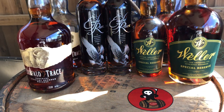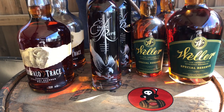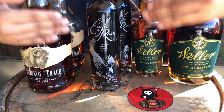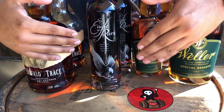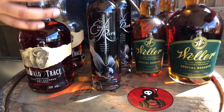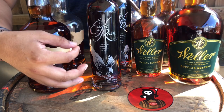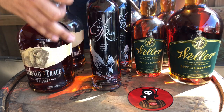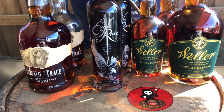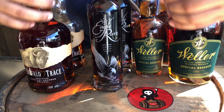Second, we have the beautiful Eagle Rare. Buffalo Trace never fails — this Eagle Rare is 10 years old and it's amazing. There's nothing bad about this. You pay under a hundred dollars, you're still good. Obviously if you get it for MSRP, that's even better.